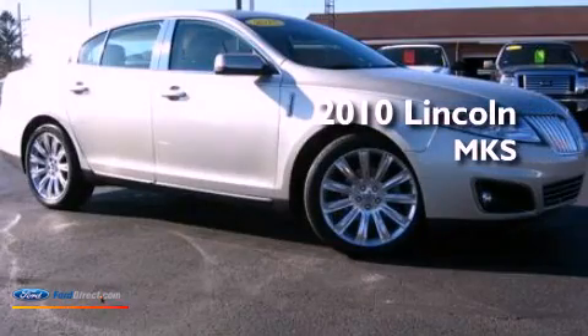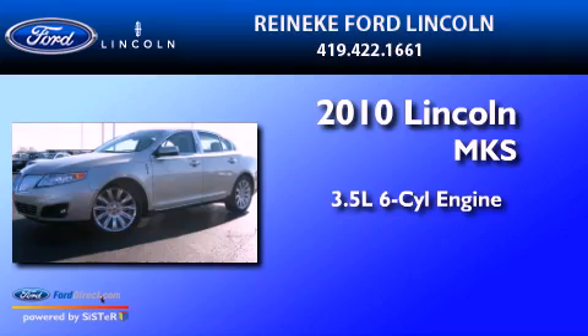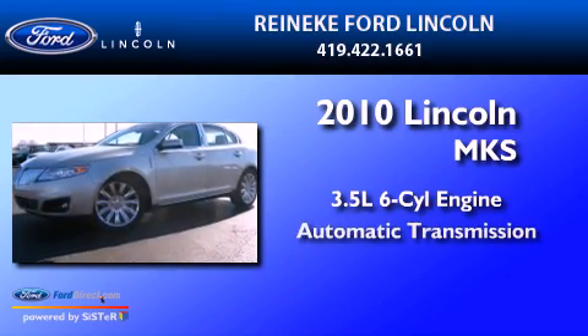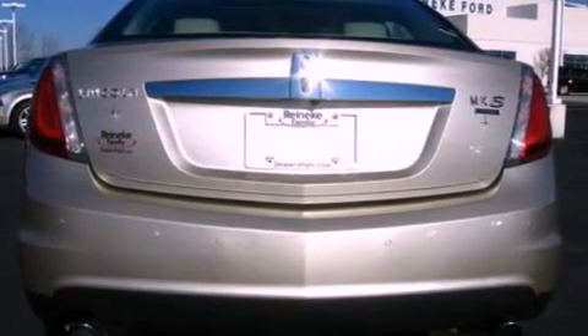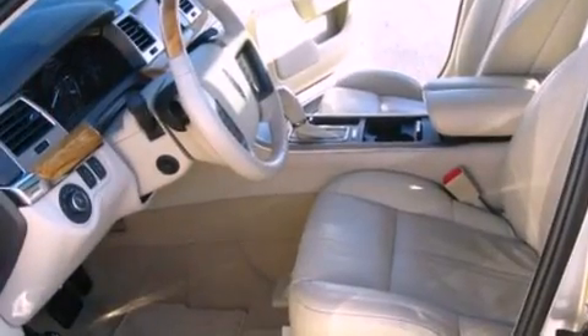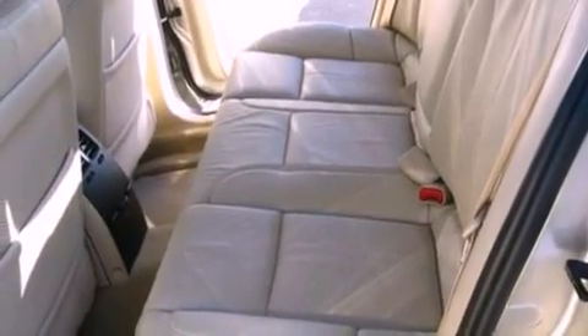This is a 2010 Lincoln MKS. It has a 3.5-liter six-cylinder engine and an automatic transmission. Its top features include a twin turbocharged forced induction system, heated front seats, traction control and stability control systems, satellite radio, 19-inch wheels, and a navigation system.